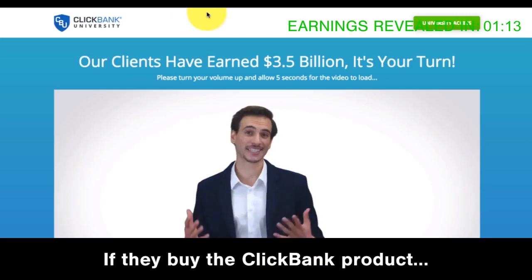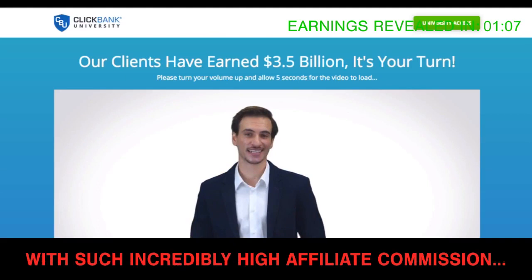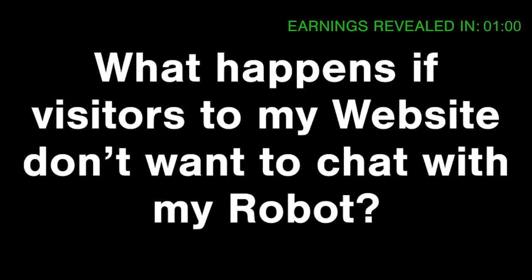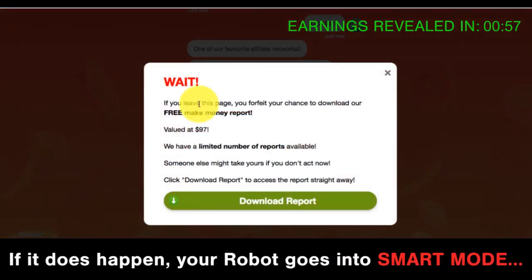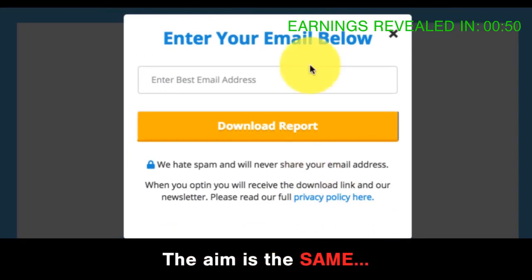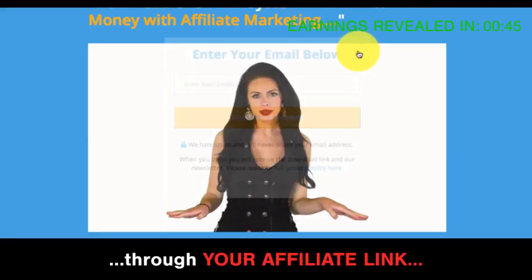If they buy the Clickbank product, you get paid up to 75% commission for every sale. You might be thinking: what happens if visitors don't want to chat with my robot? That's actually quite rare. If it does happen, your robot goes into smart mode — it takes them to a different page of your website, with the same aim of getting their email and sending them to a Clickbank product through your affiliate link.